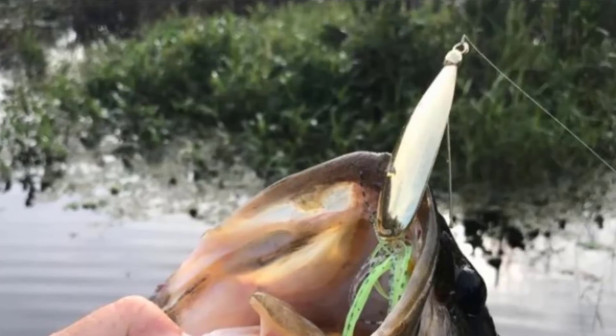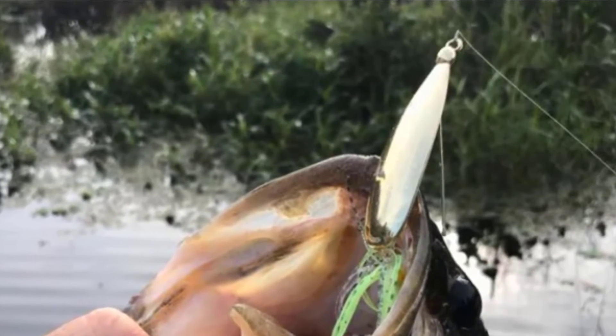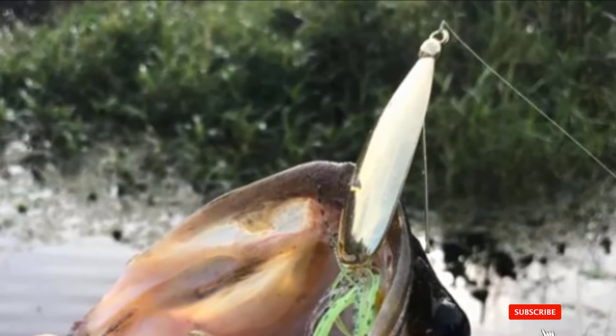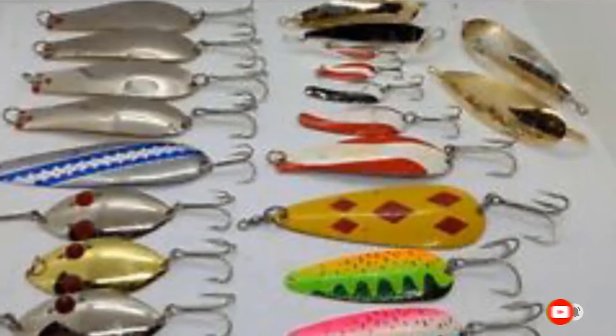The lure works very well in saltwater but is also perfect for predatory freshwater fish. There are plenty of different ways to rig this lure — you can cast it, troll it, or simply work it along the bed of the water. The different sizes mean you are able to adjust to whatever size of fish you might be looking for.